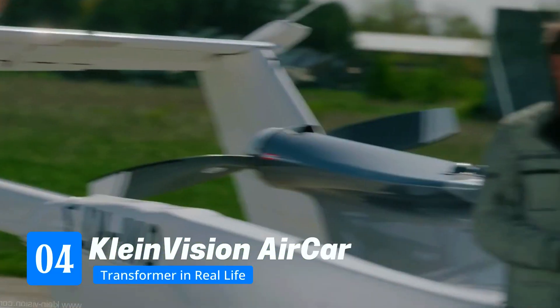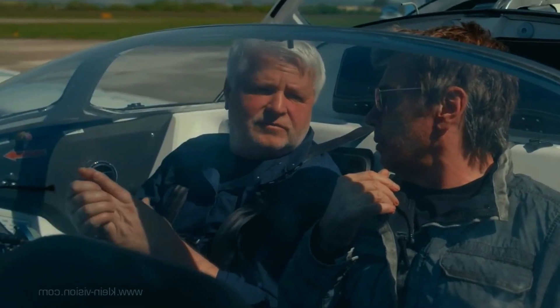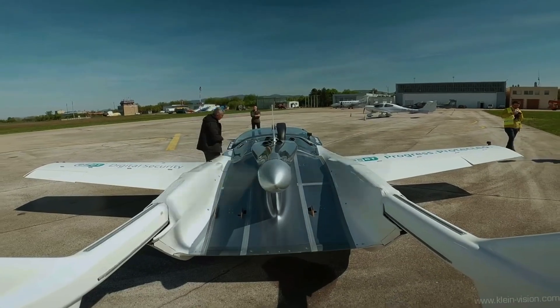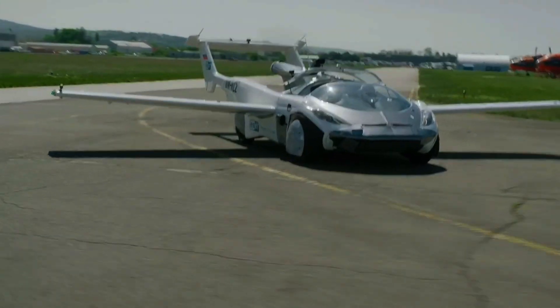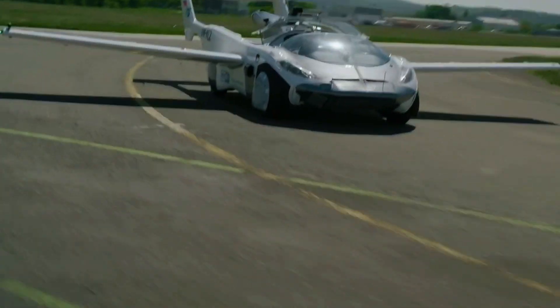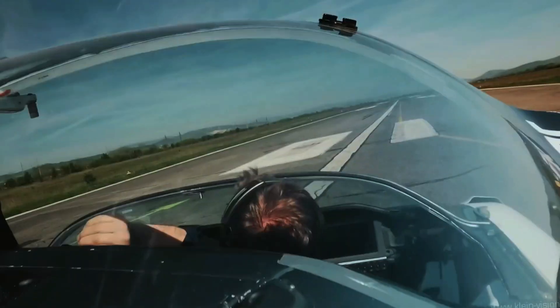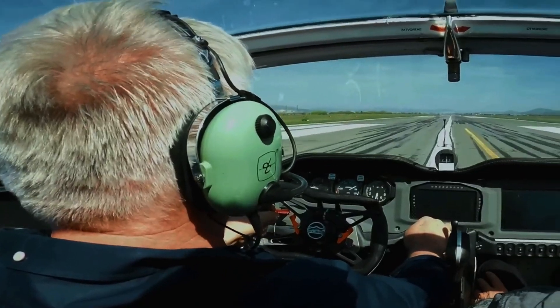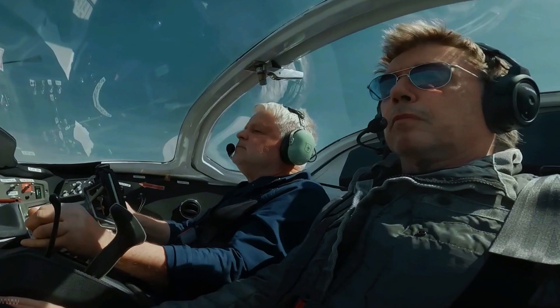Number 4: Kleinvision Air Car — transformer in real life. This one's just plain magic. You drive it on the highway like a normal car. Then, when you're ready to fly, you stop at a strip of grass, press a button, and boom — the wings unfold, the tail extends, the steering wheel morphs into flight controls. In 90 seconds, you're airborne. No hangar, no special fuel, no tech skills needed. Just gas up like you would a regular car and take off. Powered by a 3.2 liter V6 engine, it can hit 155 miles per hour in the air and 124 miles per hour on the road.